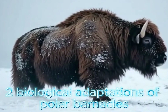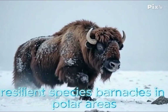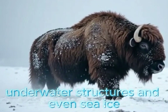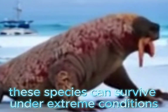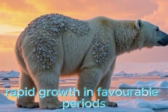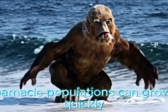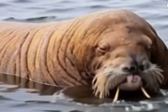The biological adaptations of polar barnacles present another major challenge. Barnacles in polar areas have adapted to thrive in cold waters, often attaching to ships, underwater structures, and even sea ice. These species can survive under extreme conditions, making them harder to eliminate. During the brief polar summer when conditions are more favorable, barnacle populations can grow quickly and colonize available surfaces.